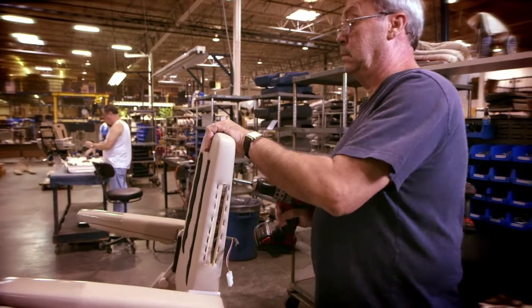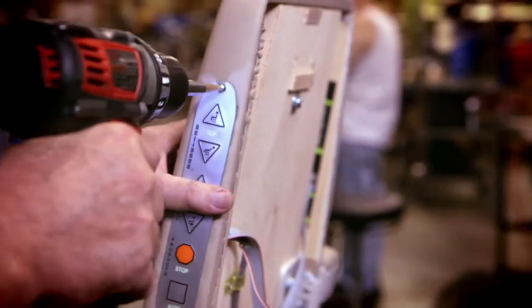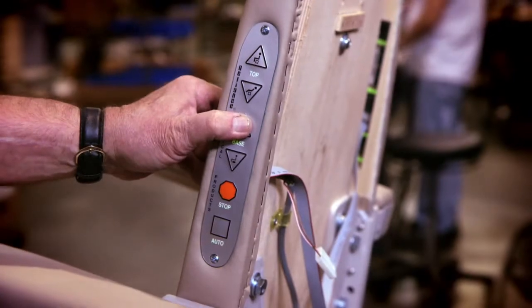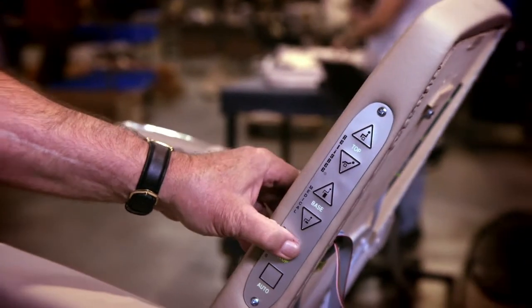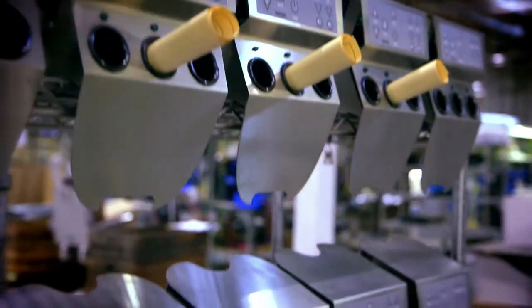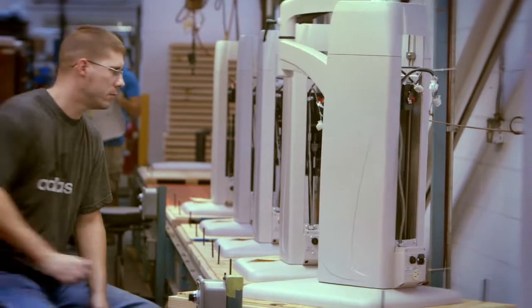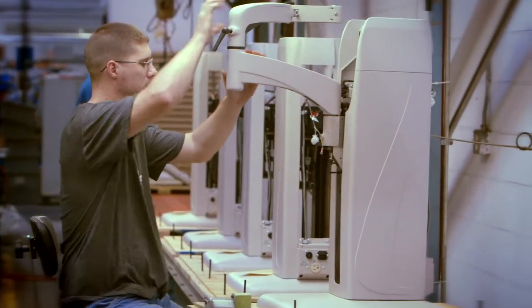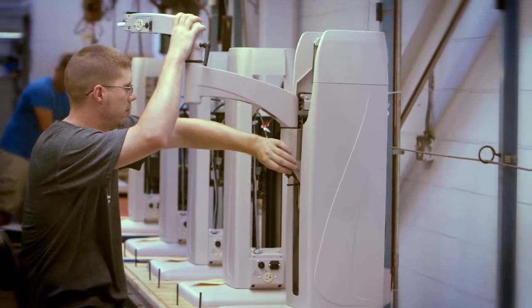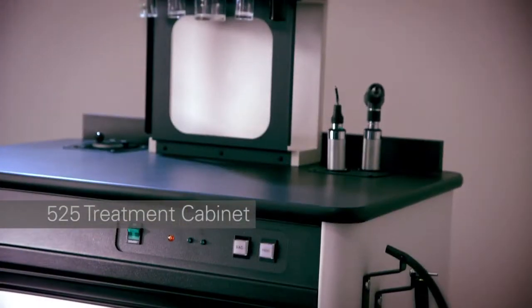The lean assembly process is organized in pods. Often, one worker performs multiple tasks to complete a sub-assembly, which is handed off in perfect spec to the next pod. In the instrument stand line, the Model 7900 with a cast base is made scratch-resistant from the same material as a B-1 bomber. Nearby, workers hand-assemble ENT cabinets.